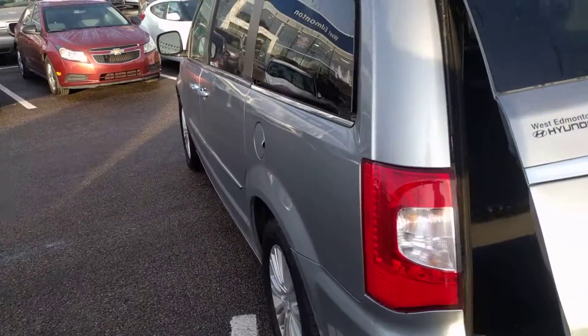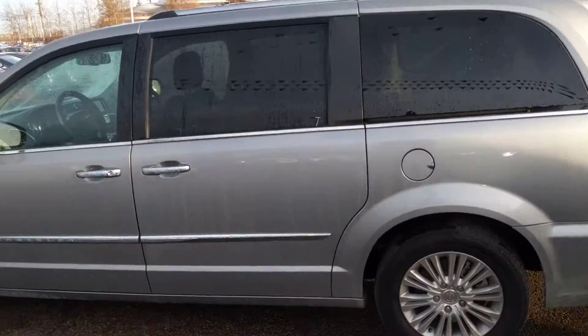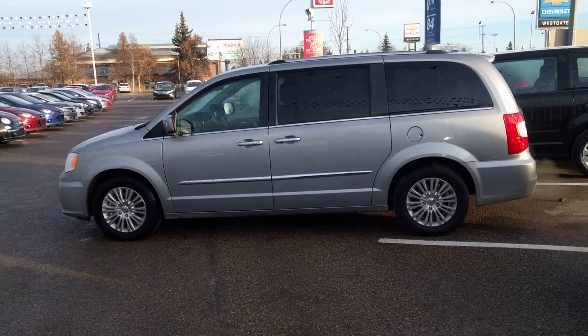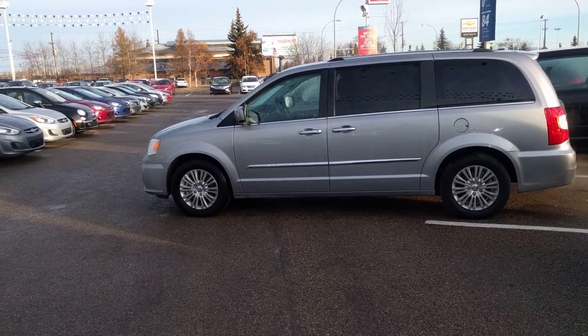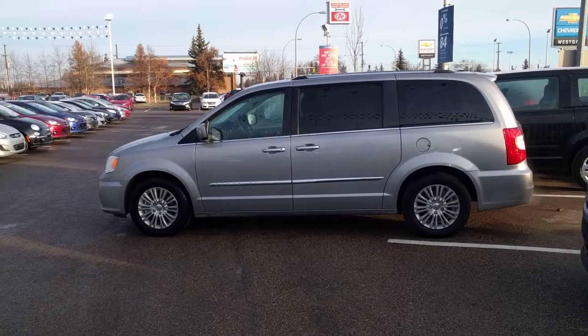So it is a very, very well-equipped vehicle. Please give myself or my partner Alberto a call at 780-991-9104 — we run the internet department here. Call for special pricing and more details on the vehicle. Look forward to hearing from you. Hope you have a good day. Bye for now.